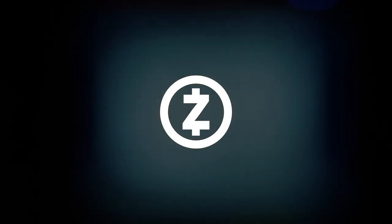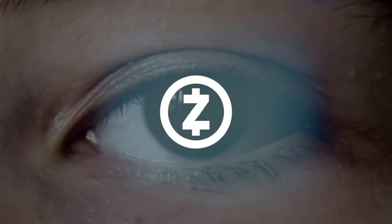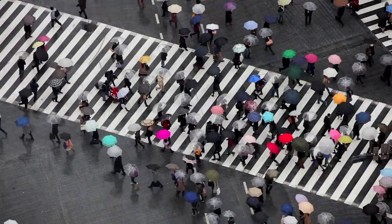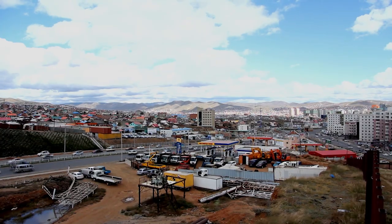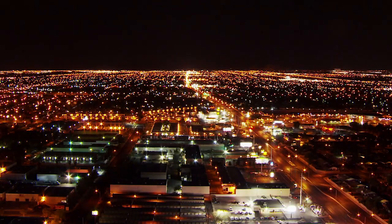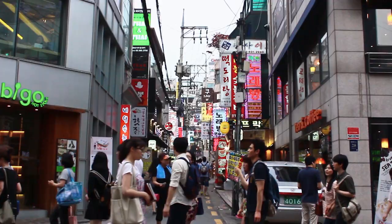Zcash is a cryptocurrency built on Bitcoin's codebase that is dedicated to protecting your privacy. It is the first digital currency to combine the immutability of the blockchain with advanced cryptographic techniques to provide secure and completely confidential transactions. This technology is designed for everyone who's interested in exercising their right to privacy.